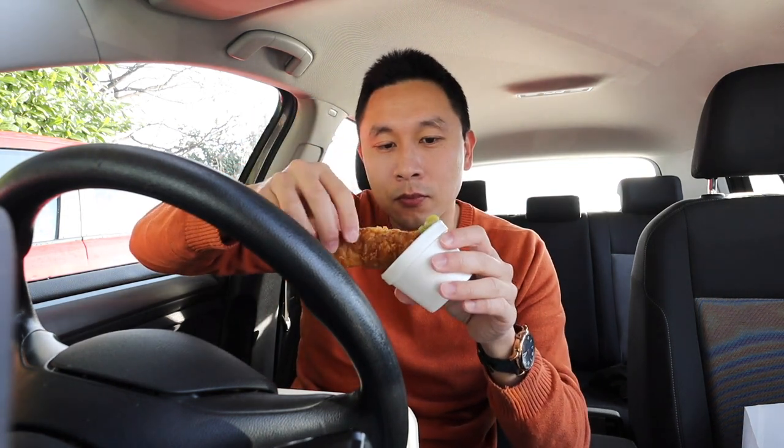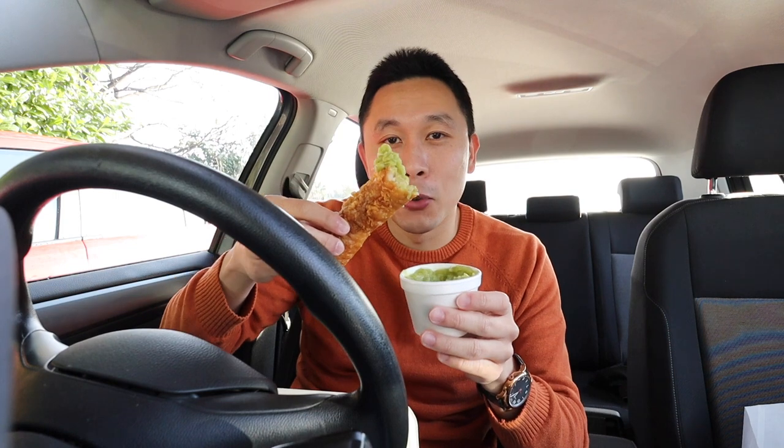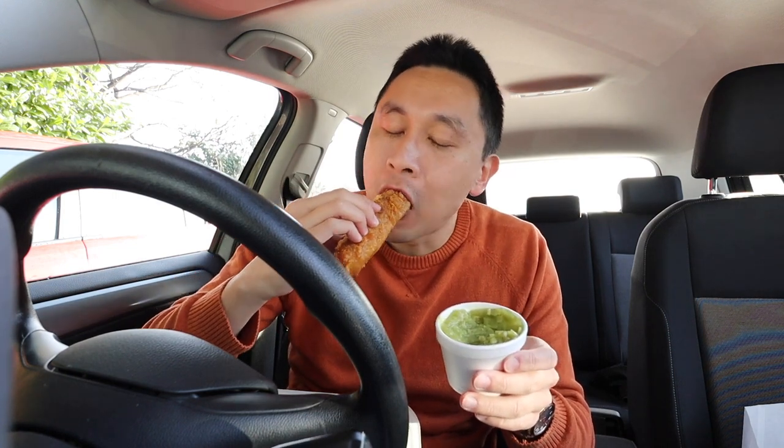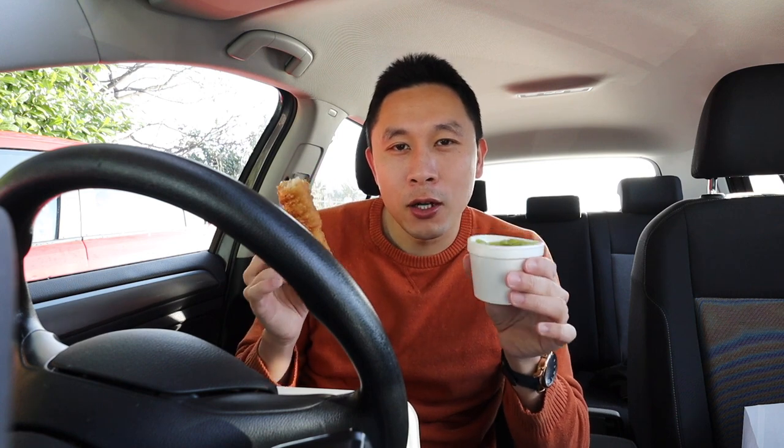Let's dip the battered sausage into the mushy peas. Got a lot of mushy peas on that bite. That goes together really well. You've got the meaty, crispy battered sausage with the mushy peas that's thick and almost creamy as well, and it mixes together really well.